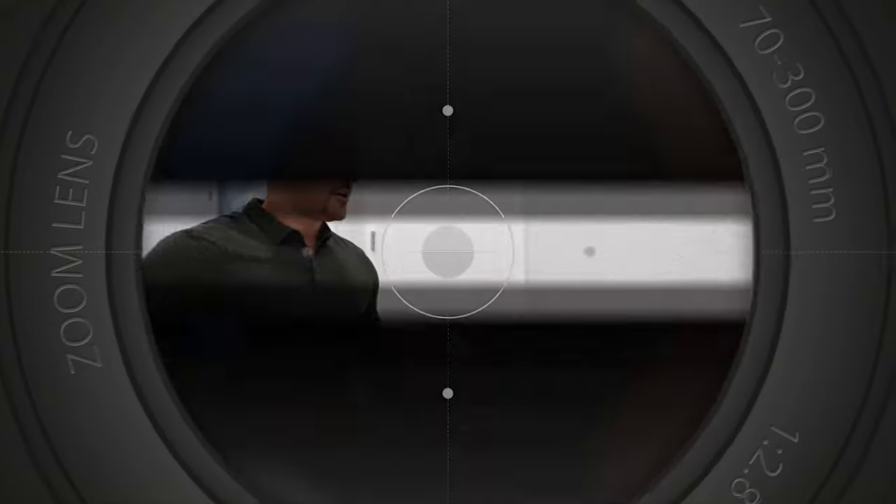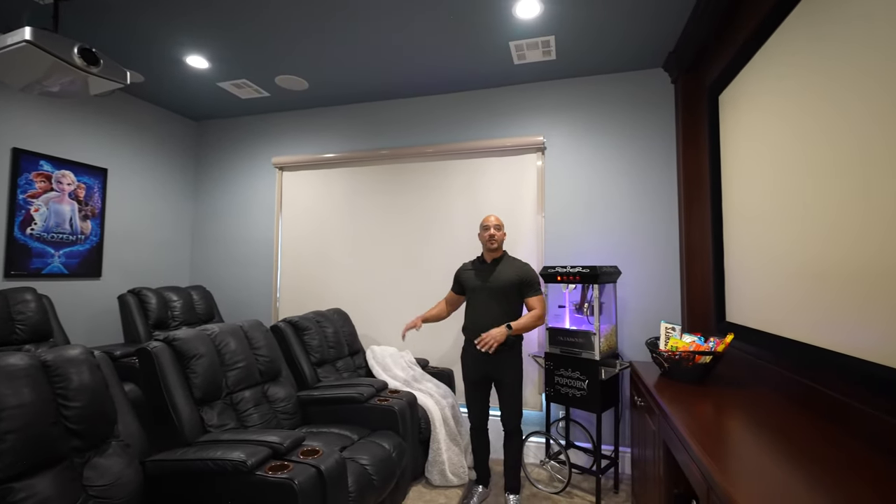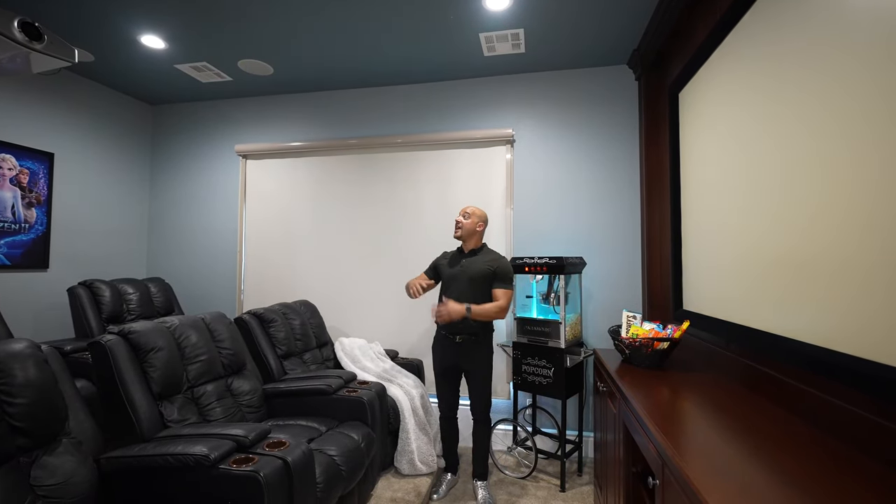Right here is the movie theater. Here we are inside — we have six movie chairs, a 103-inch screen, a wonderful projector, and 7.2 surround sound. Great for movie night, tons of fun.